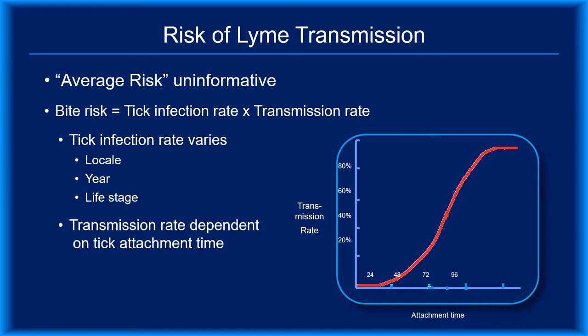You can calculate the risk of a specific bite using this equation: the risk of disease transmission equals the transmission rate multiplied by the Borrelia burgdorferi infection rate in the population that the tick came from. Unfortunately, it's not as easy as it would seem. Borrelia burgdorferi infection rates in specific tick populations have rarely been studied, infection rates vary from year to year in the same locale, and transmission rate values are often uncertain.